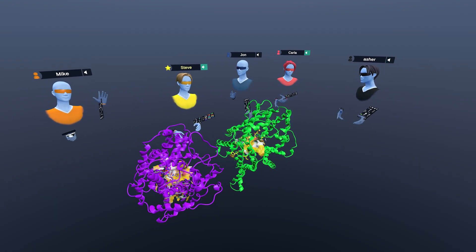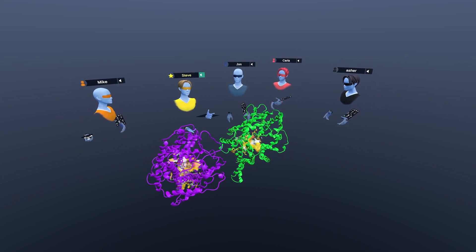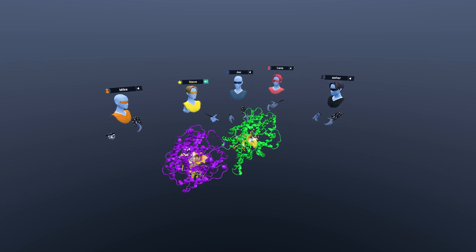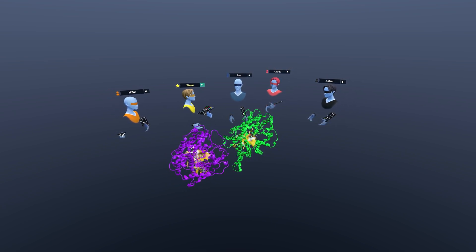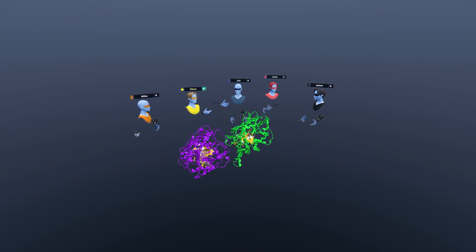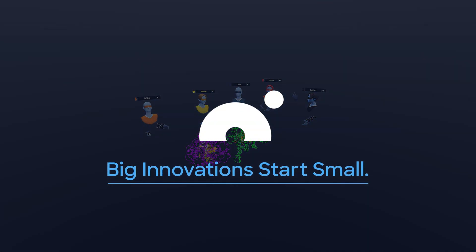Thanks everybody for joining us. We have these lovely norepinephrine and serotonin transporters here, as well as some interesting chemicals including MDMA and methamphetamine. These are very interesting to research. If you're a researcher looking into the effects these have on the body and want to see them interacting with proteins like we have here, download Nanome, get a virtual reality headset, and you could join us like Asher did today. Thanks everybody on the team and we'll see you next time.